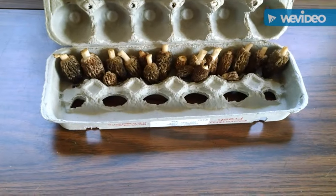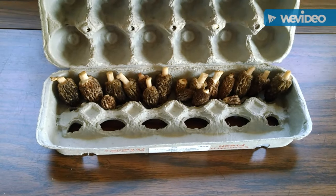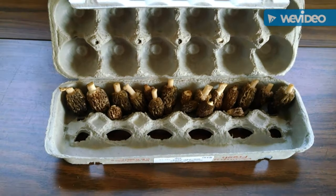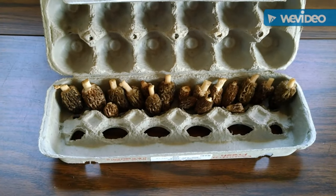Well, here's the morels that I got today. I think that was like 18. I'm going to go back up on the hill and take another walk. I kind of can't resist going up there because I know there's morels growing. So I'll see you up on the hill.